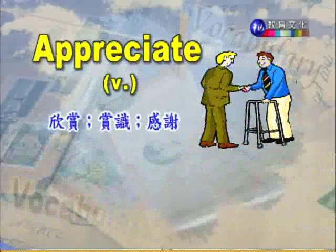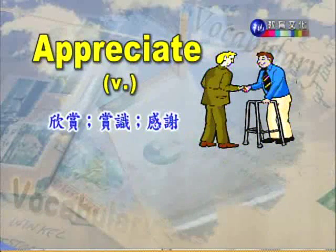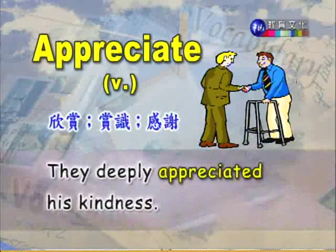动词是缔结合约、订定合约的意思;名词是契约、合同的意思。The two businesses contracted a merger. 这两家公司签约合并了。Merger 是商业上的合并。第六个单字 appreciate,动词,欣赏、赏识、感谢。They deeply appreciated his kindness. 他们对他的好意深表感激。